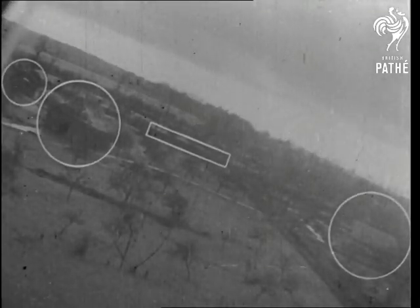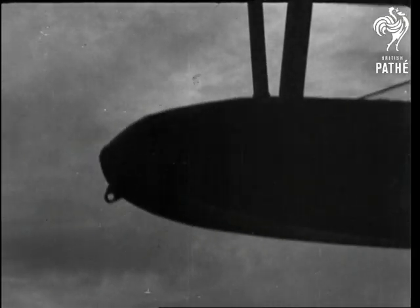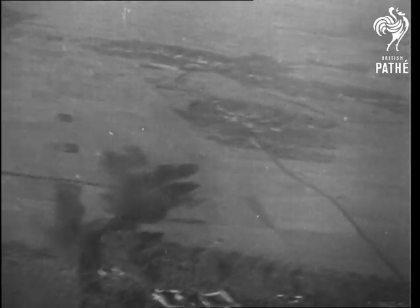RAF medium bombers fly low over the Pas de Calais area to knock out flying bomb bases. Small buildings house the component parts of the flying bombs. Well concealed, they're obviously difficult to find. But once those launching points are found, we sail in and plaster them with everything we've got. Another good answer to Hitler's propaganda weapon.